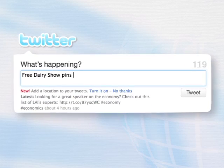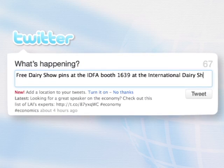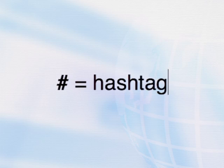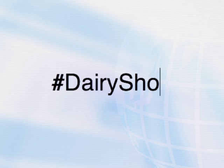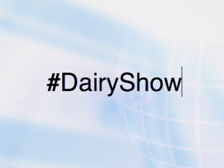Next, type a status update into Twitter. Everyone who follows you will receive your update. Use a hashtag to connect your tweets to other tweets about the same topic. Add hashtag Dairy Show to your Dairy Show tweets, and anyone who searches this hashtag will see your updates.